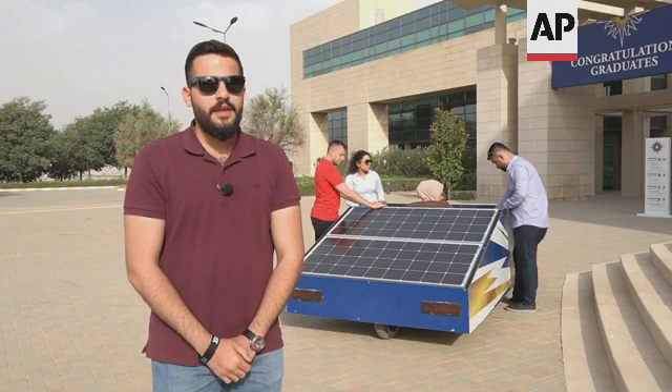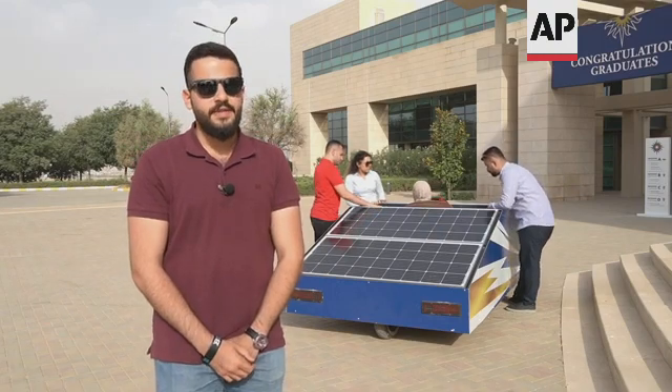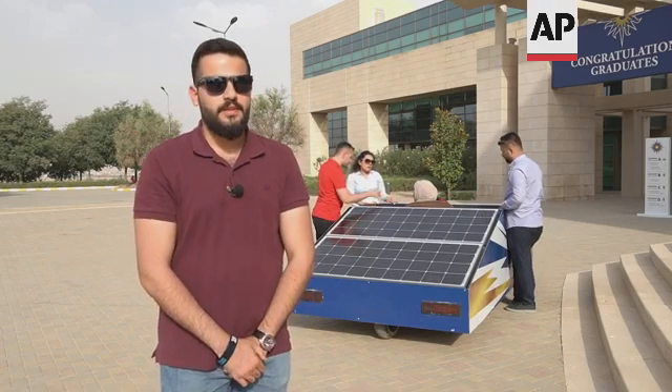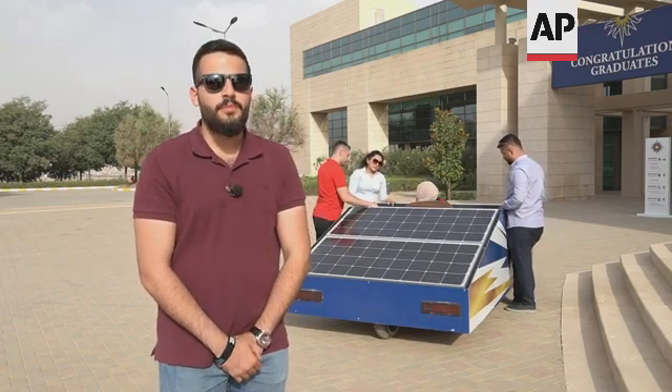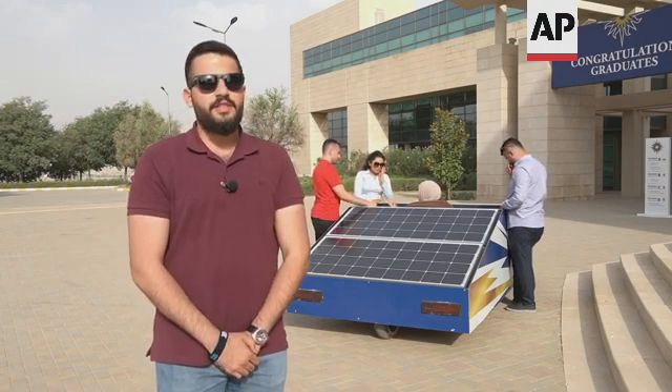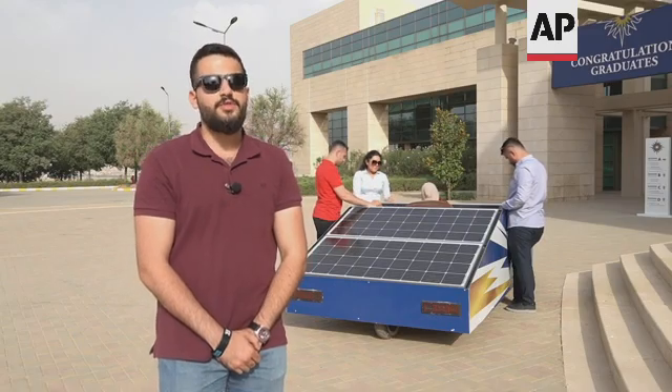The car has four panels which are connected to six batteries. The panels can charge the batteries via solar power from the Sun, and the batteries are connected to a DC hub motor that helps the car to run.